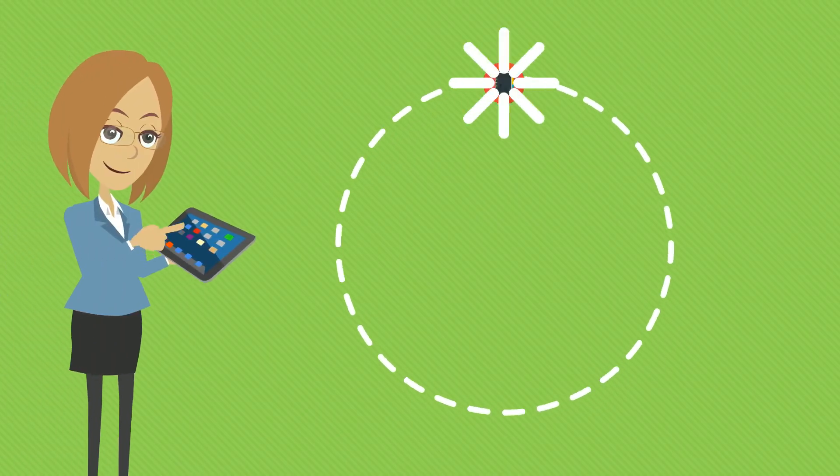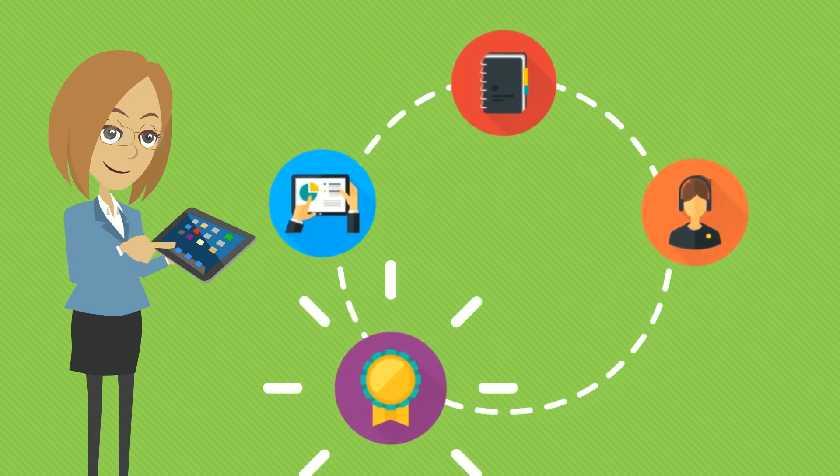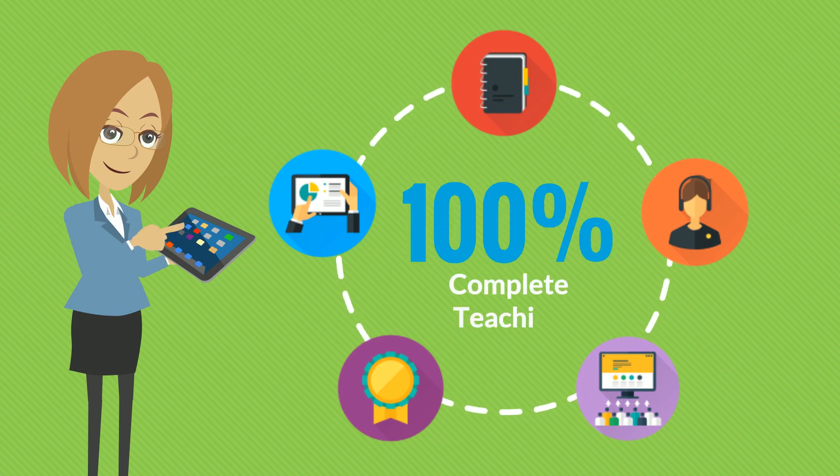Olivia can simply follow the teacher's guides, review activity solutions, and take advantage of free technical support, professional development, and webinars to guarantee success in the classroom.